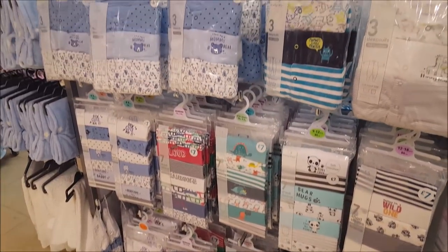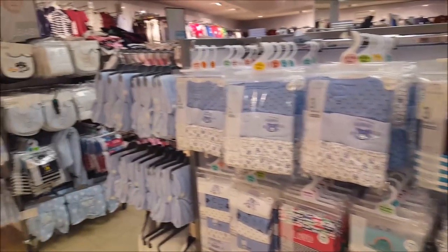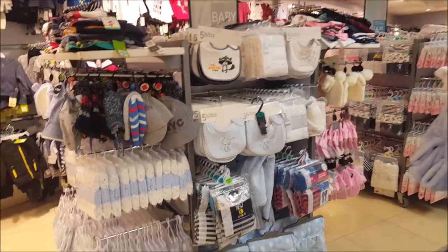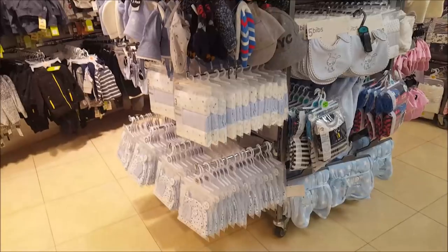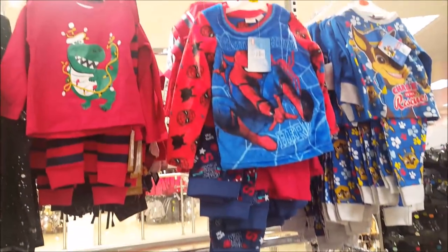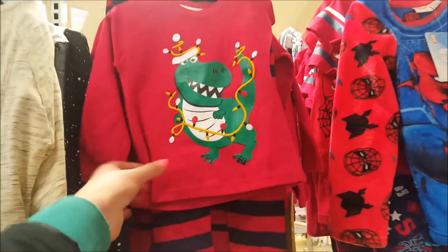There's a baby section so we'll be in this section very soon - pink or blue! Some bibs, hats, and scratch mitts. I'm quite impressed with the kids section, they've got some nice bits up here. There are some boys pajamas - that is really cute, look at that - and that's a fiver.